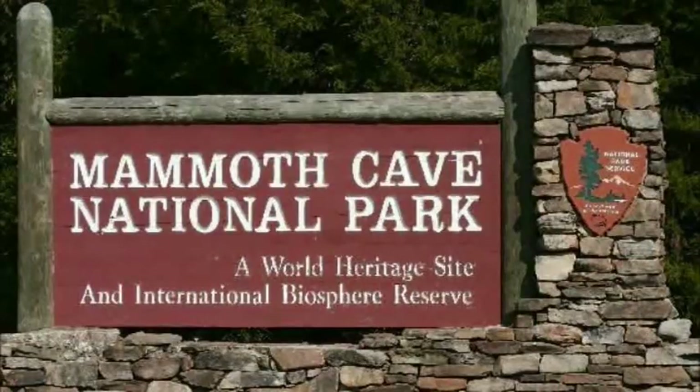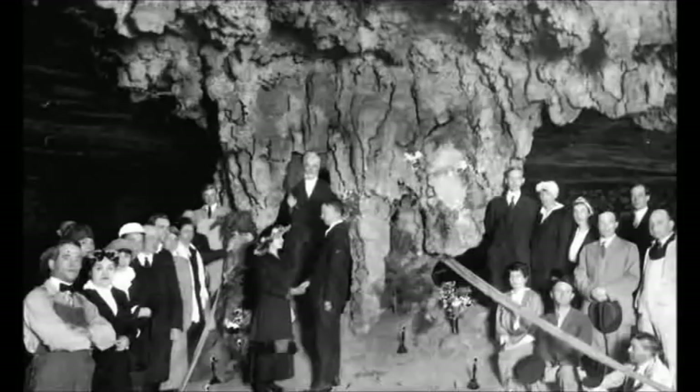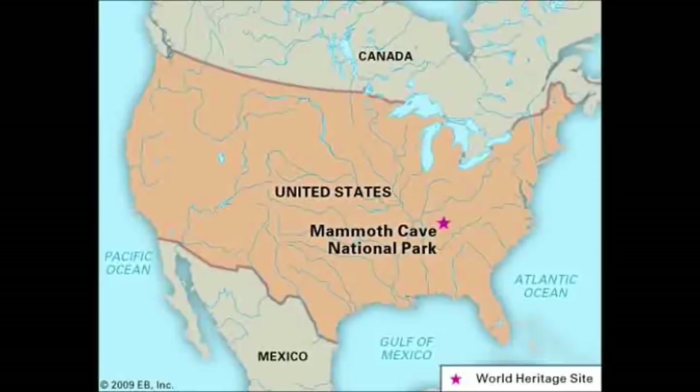Welcome to Mammoth Cave, the longest cave on earth. Mammoth Cave is located in western Kentucky. It has been a popular tourist destination for over 200 years and has been designated an American National Park.